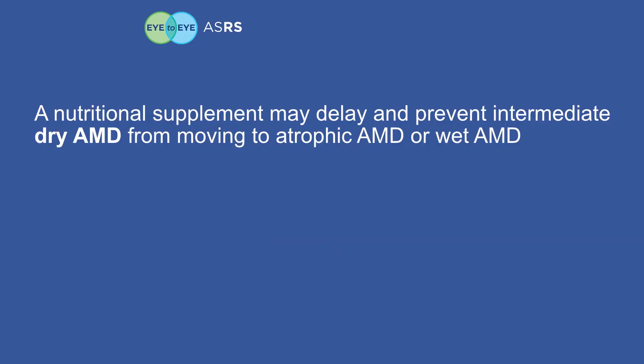Unfortunately, no treatment exists for the advanced form of atrophic AMD known as geographic atrophy. However, studies have shown that a nutritional supplement formula may delay and prevent intermediate dry AMD from progressing to atrophic AMD or wet AMD.